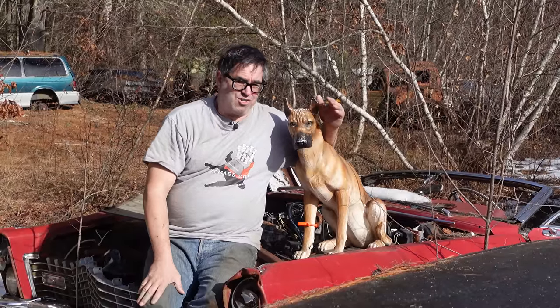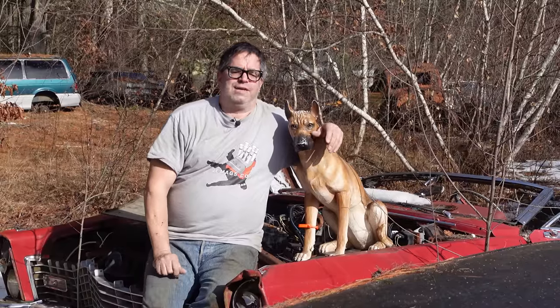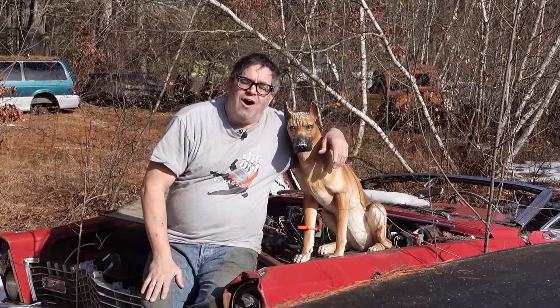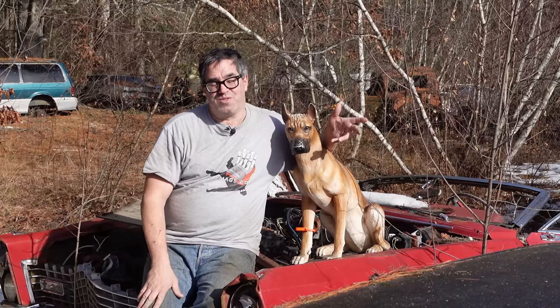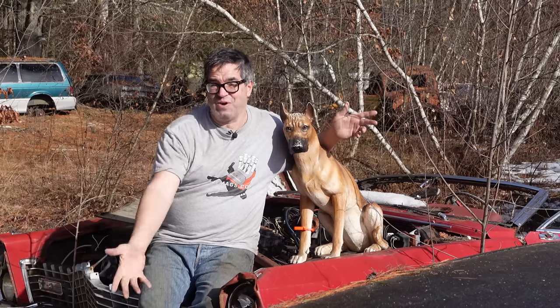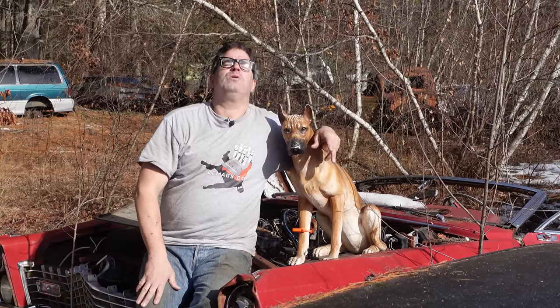To learn more about this auction, which happens on March 24th and 25th of 2023, check it out on duncansauctions.com. Keep in mind, if you're seeing this after March 24th or 25th 2023, the auction's over with. But before then, make sure you check it out and save some of these cars. Don't let them go to the crusher.